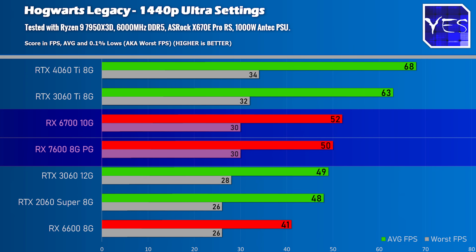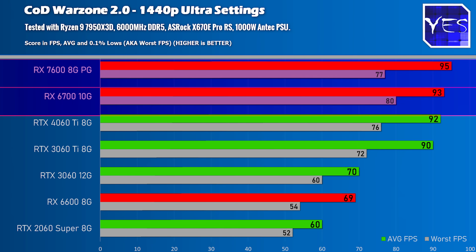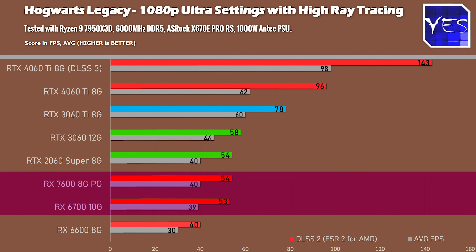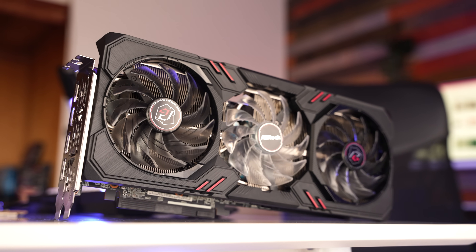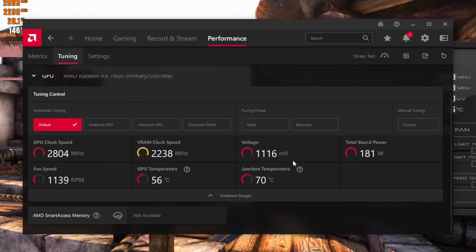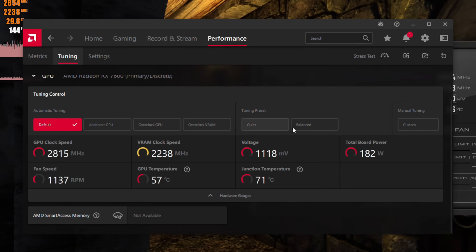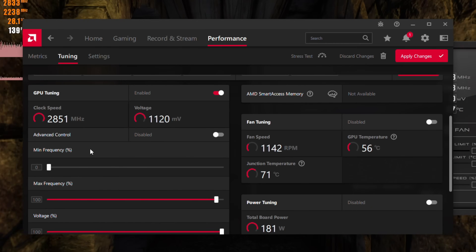Moving on to ray tracing — in Hogwarts at 1080p with ray tracing on, the RX 7600 does slightly better versus the RX 6700 percentage-wise, so AMD has improved ray tracing on the 7000 series over the 6000 series. However, it still falls behind Nvidia's counterparts by quite a substantial amount, so if you're looking to play with ray tracing enabled, Nvidia is probably the way to go.